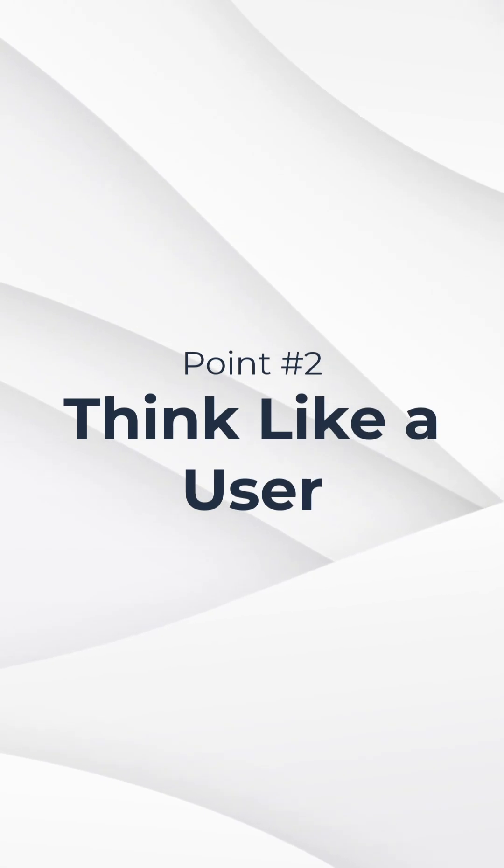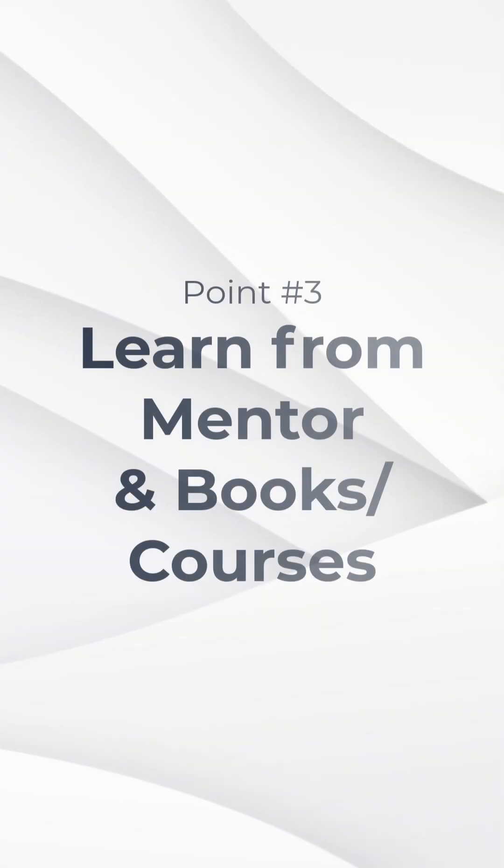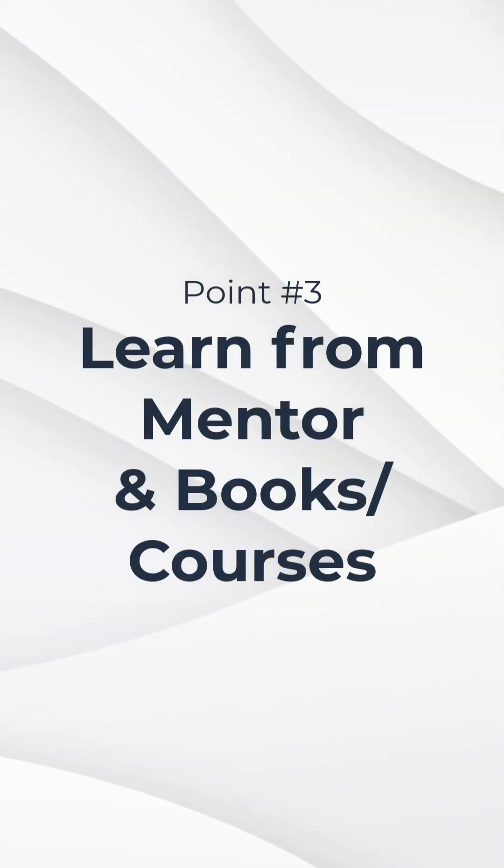You need to think like a user — you need to get into the shoes of your user. This is the second step. You need to always make sure that whatever you are building or designing, it is for the user, not for yourself.